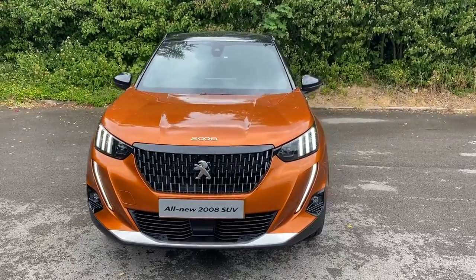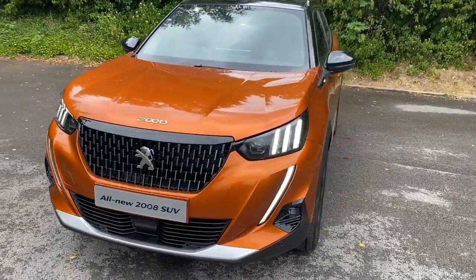Welcome to Pentagon Peugeot at Lincoln Tritton Road. Here we have a brand new Peugeot 2008.